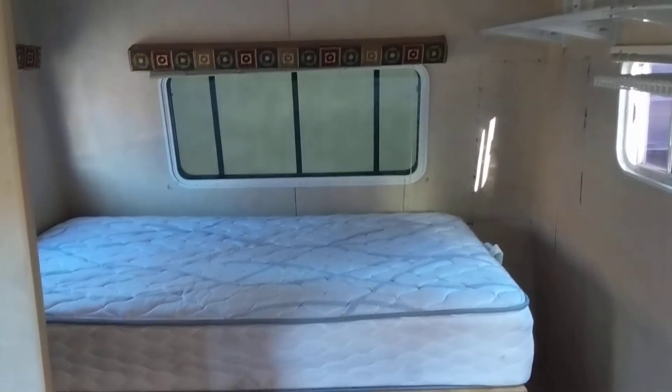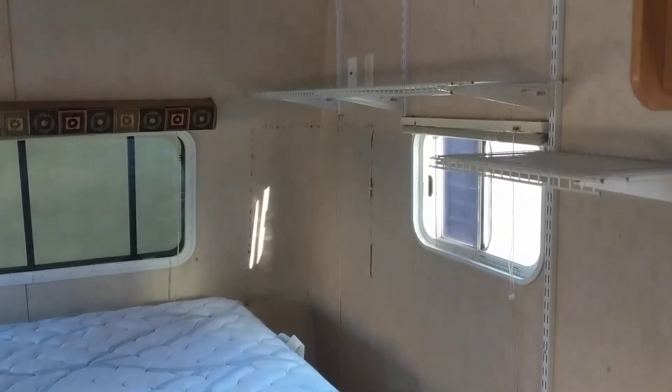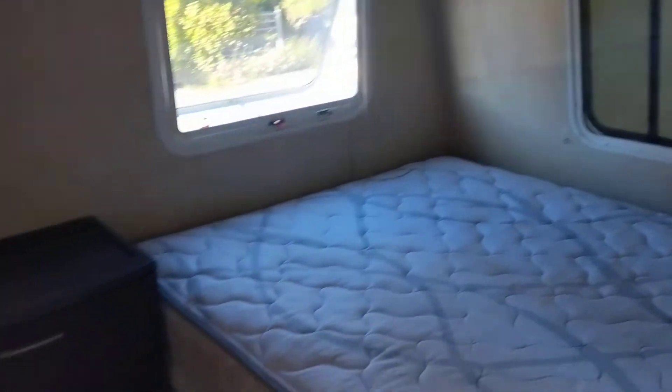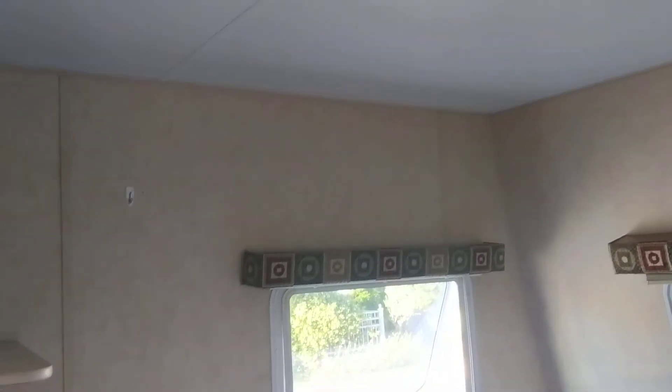And the bedroom. That is not our bed — it will be going to the shelter or somewhere besides in here. That's the bedroom, and it's totally open underneath for storage. You know, spare tire under there.